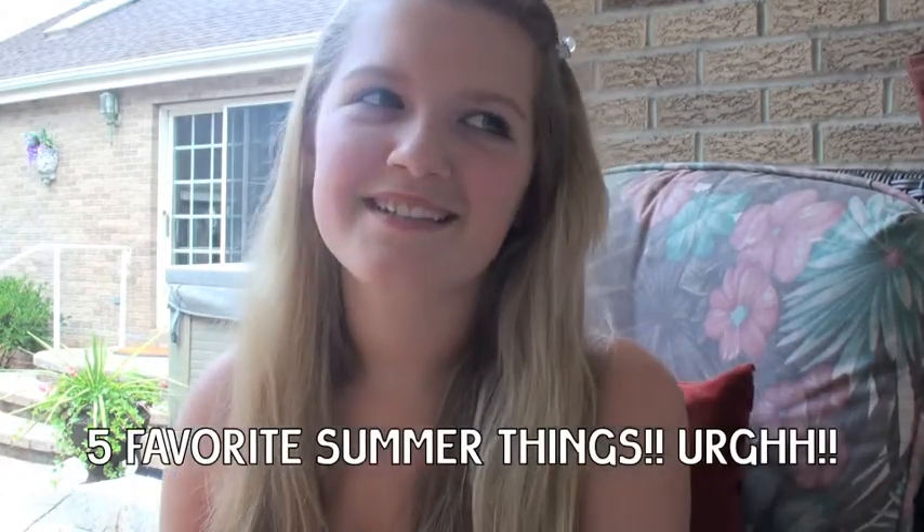Hey guys, I'm Ilana for Miss Tuesday on the Beauty Click 7, and this week's theme is five favorite things — just five random things, I guess. So I'm here with my friend Mary Ann, and she's on Sims. I would make Sims one of my favorite things, but I already have five. Let's just get into it.